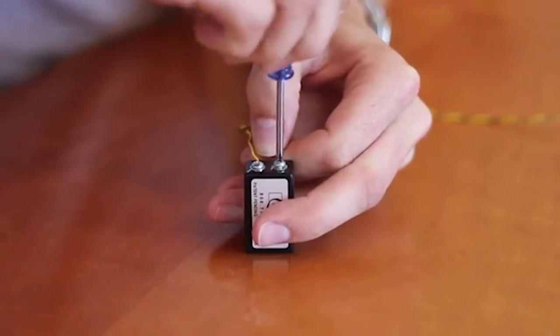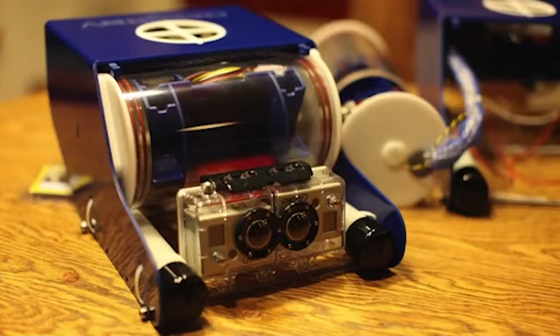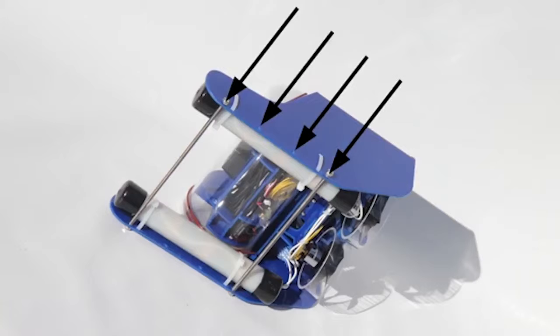The eight built-in batteries allow the device to work up to 90 minutes underwater. The small submarine can be purchased for $775.